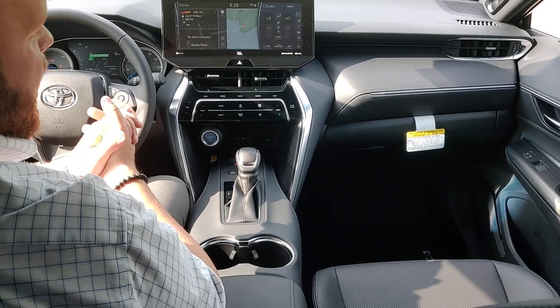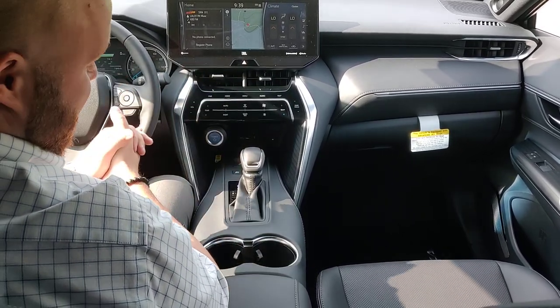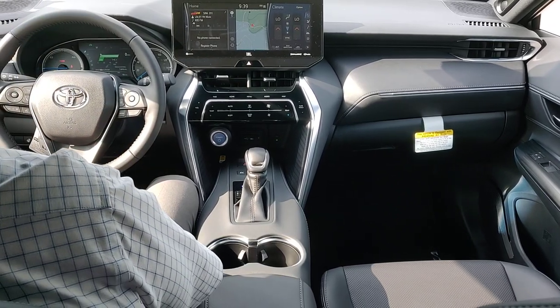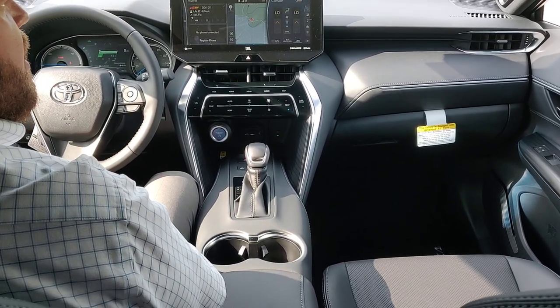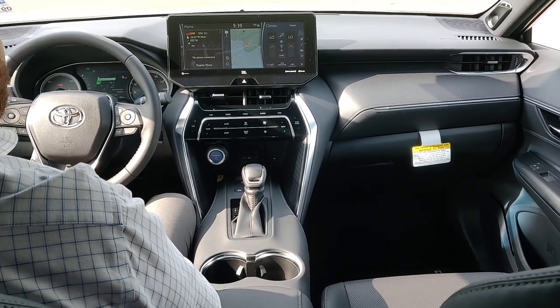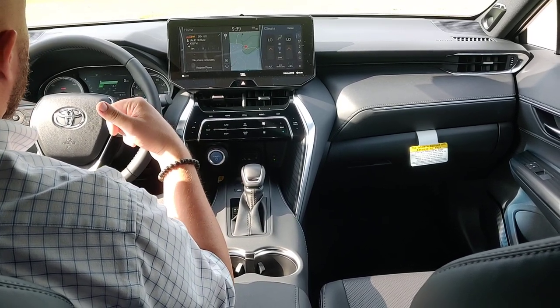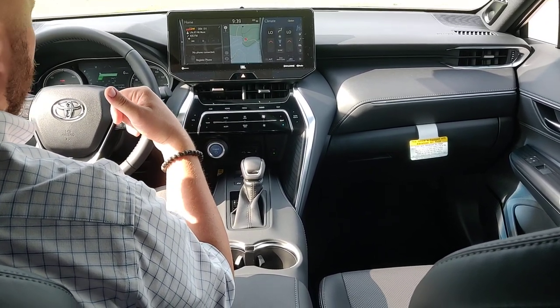If you know how your phone works, you can operate Apple CarPlay or Android Auto very easily. The drive on this is nice and soft. It's a little bit quieter than the RAV4, and again, a really beautiful car.